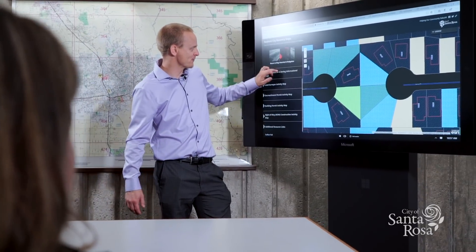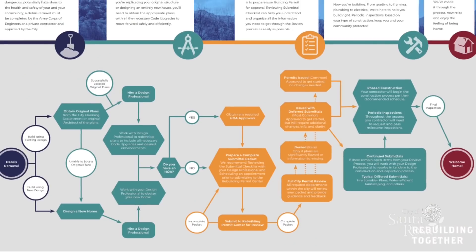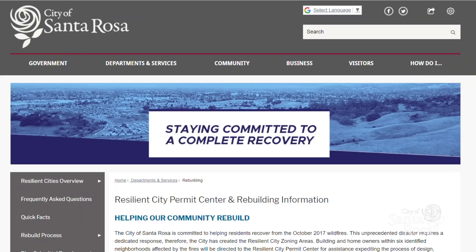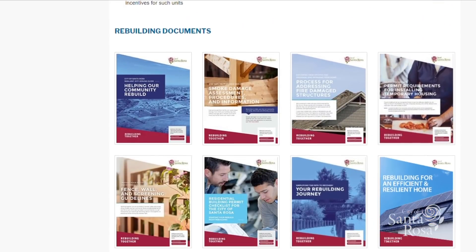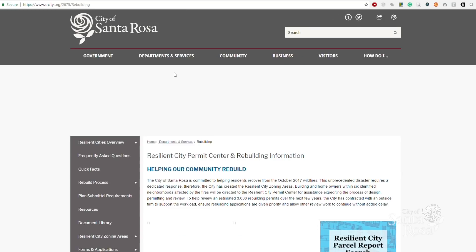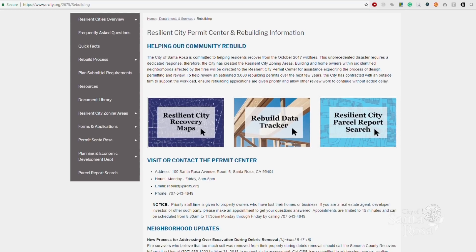The city is taking a very progressive stance when it comes to delivering new technologies to assist people with the rebuild. What we found early on in the process is the audiences are very diverse. Input from residents, developers, and contractors involved in the rebuilding of our community has helped to guide much of its content. SRcity.org/rebuild is where you can find all tools, data, and resources created to guide and track rebuilding efforts in the city of Santa Rosa.